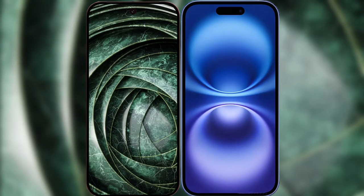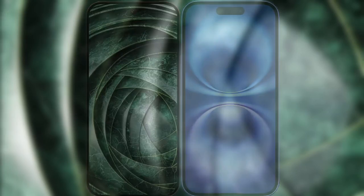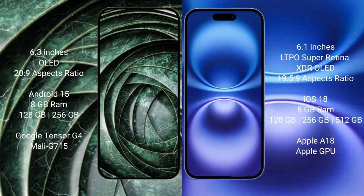I will compare the new Google Pixel 9a with the iPhone 16. The Google Pixel 9a features a 6.3-inch LED display with an aspect ratio of 20:9. The iPhone 16 has a 6.1-inch LTPS Super Retina XDR OLED display with an aspect ratio of 19.5:9.